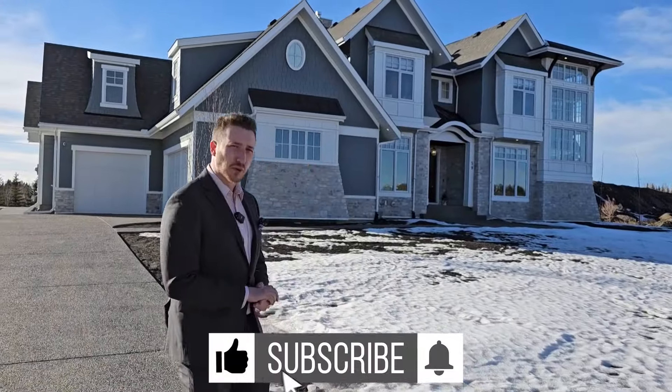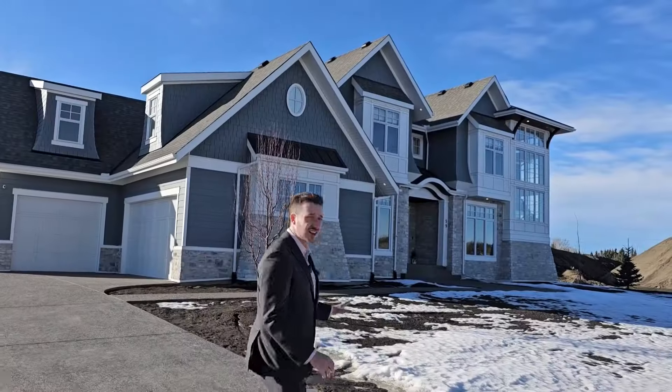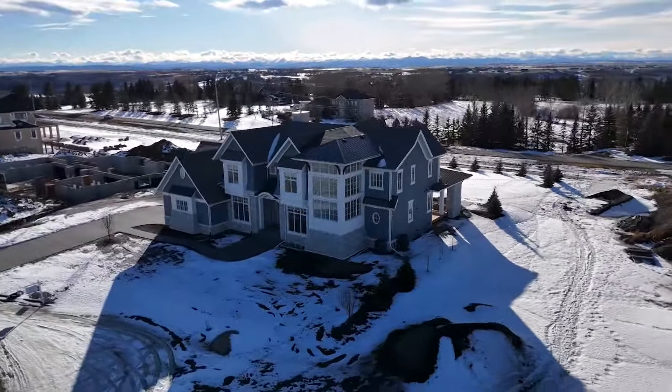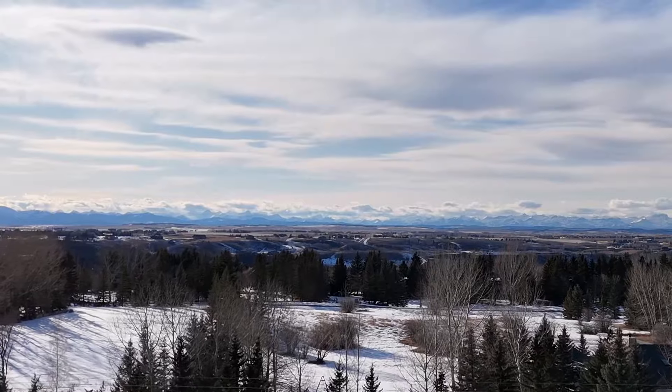Let's take a quick look at outside before we head inside. You've got this amazing stone finish on the exterior. I love the colors that they chose, tons of windows. This home's for sale right now, situated on a three quarter of an acre lot, pool in the back, mountain views. Now let's go take a look inside.